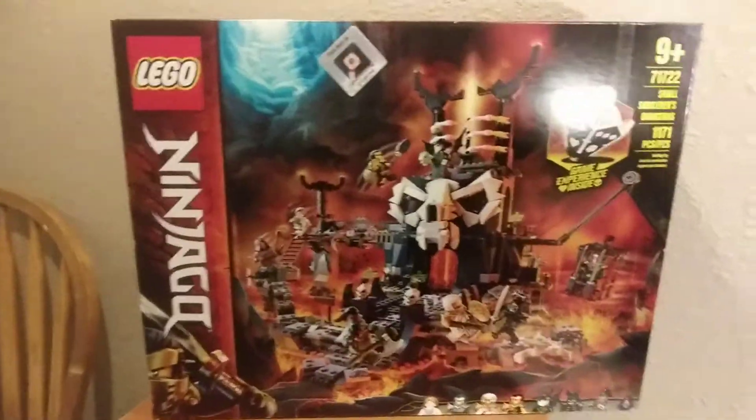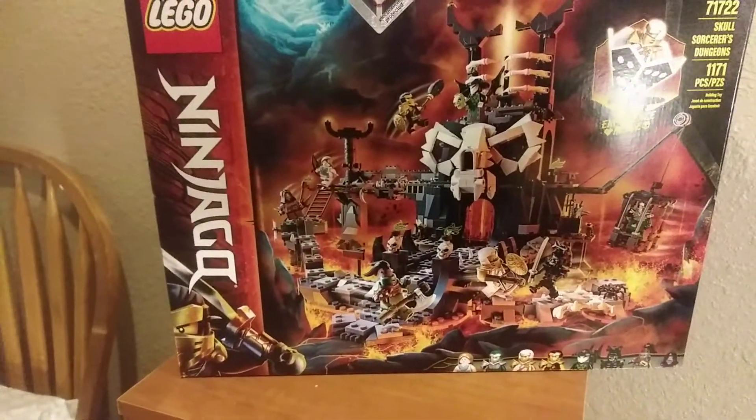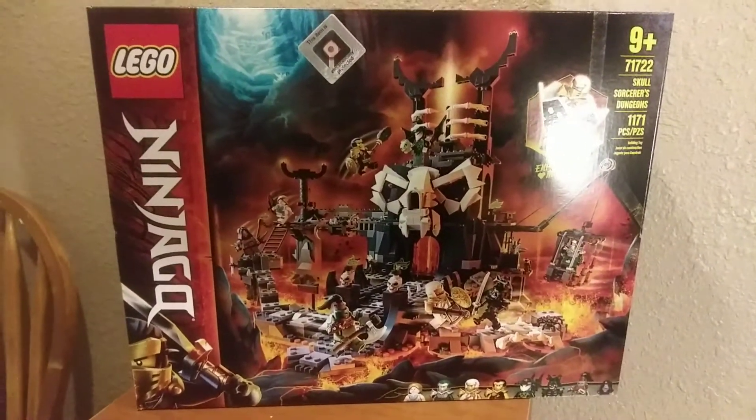Hello everybody, it's the Bricklord here back with another Ninjago video. Today I'm excited to share another haul that I just recently got — it's not multiple sets, it's just one large set. You can sort of see the silhouette there, but it's the Skull Sorcerer's Dungeon!